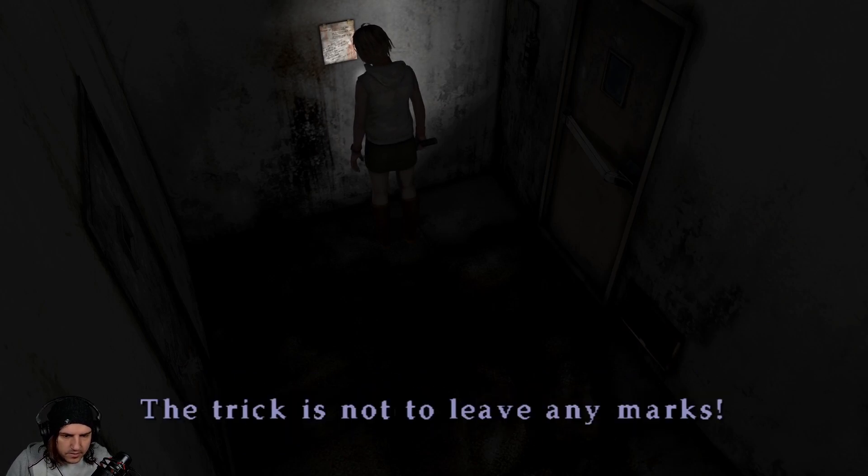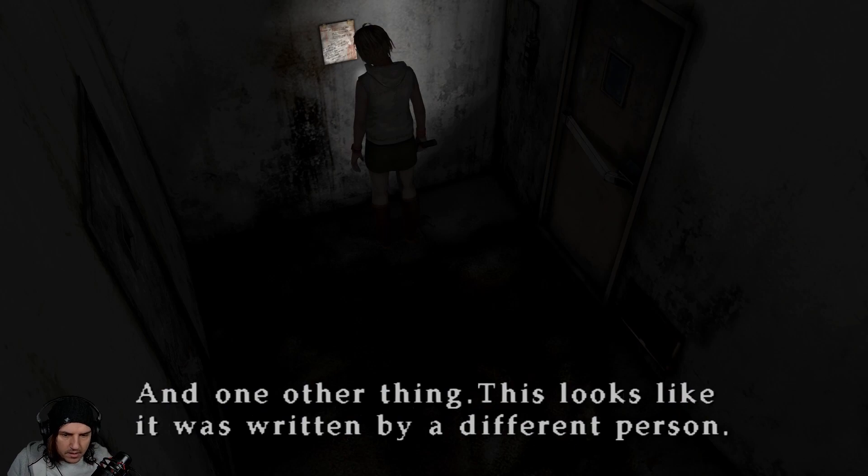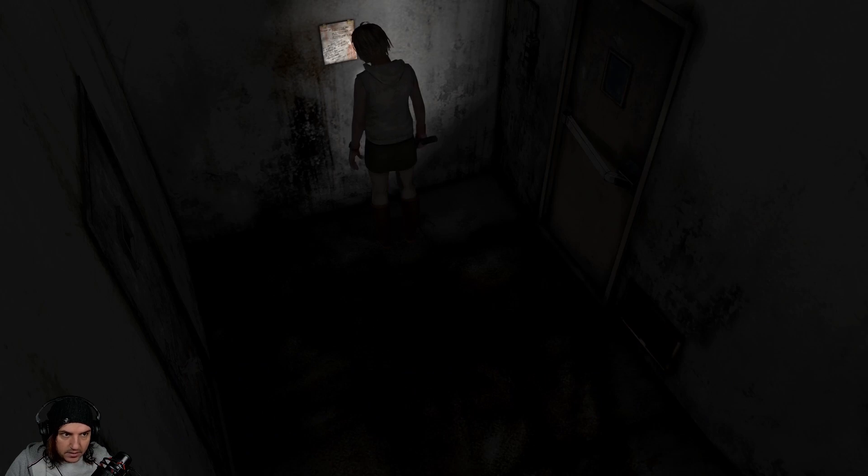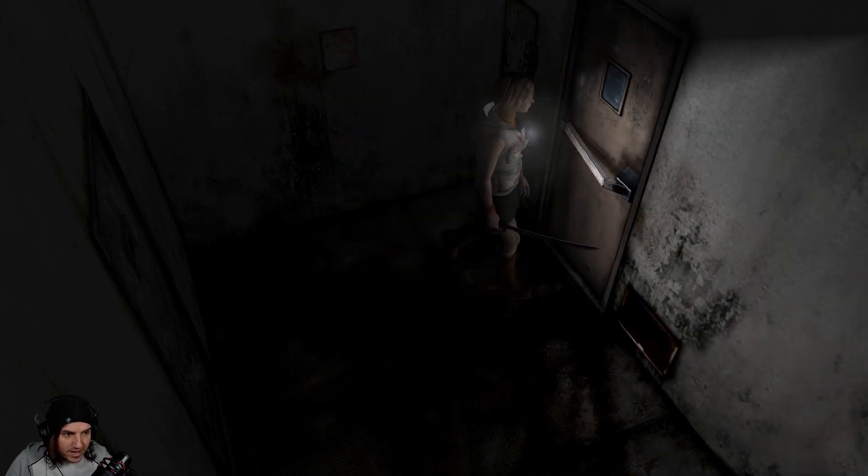And one other thing — this looks like it was written by a different person: 'The chief is a pervert. Christy would have been better off if she had been fired.' Is that the nurse we just killed? That just makes me feel incredibly guilty. Do we have to take out the chief next? That would be great.